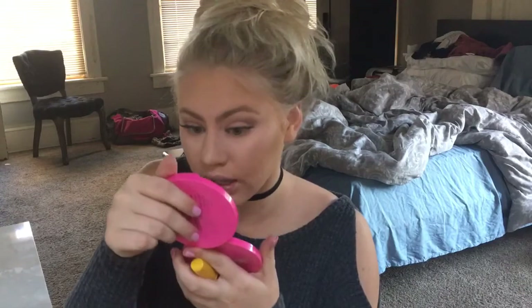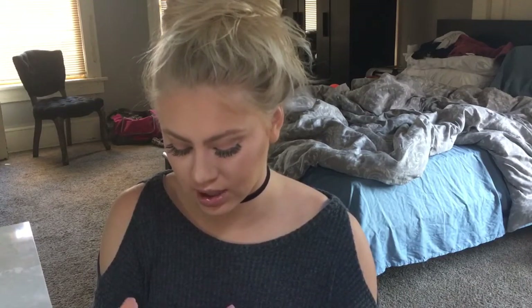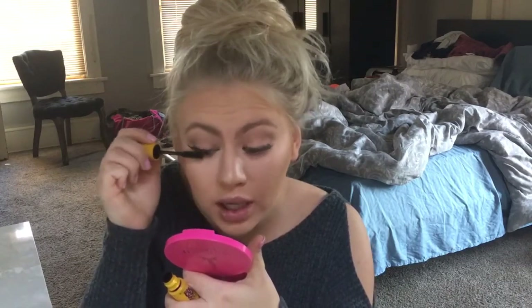Now that the lashes are on I'm gonna pop on some mascara and that is literally it as far as my daily makeup routine goes. Half the time I don't even put anything on my lips other than chapstick. That's it — pretty simple on a day-to-day basis.